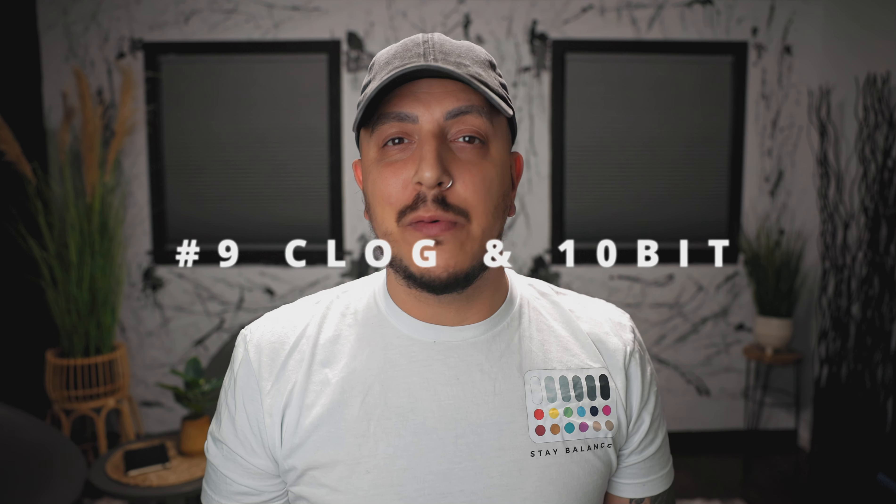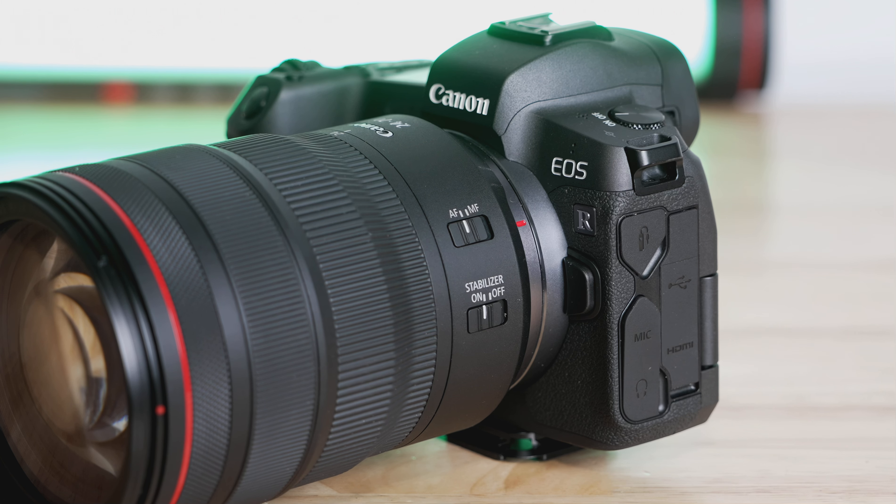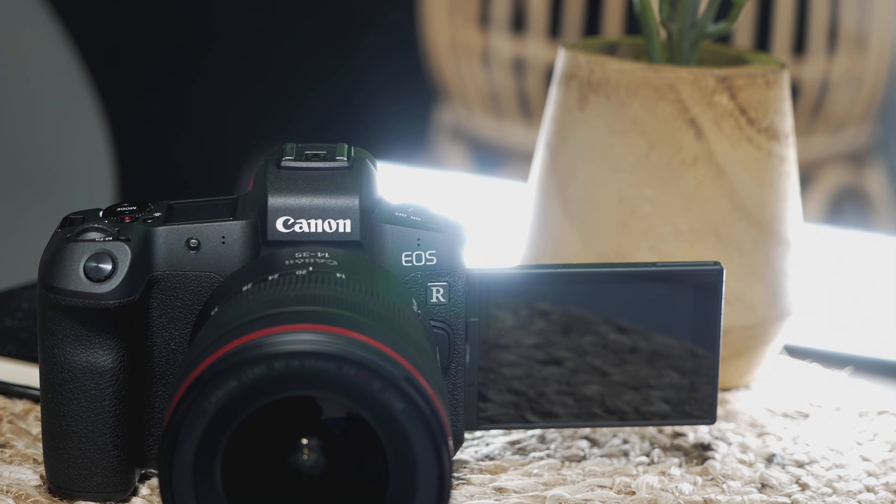Number nine, C-Log and 10-bit video — this one's a twofer. You can shoot C-Log on the ESR in both 1080p and 4K, and they're in 8-bit, and the video still looks great. But you can also shoot 10-bit C-Log on an external recorder using something like an Atomos Ninja. 8-bit still looks great, but the 10-bit option is there if that's something you're interested in.